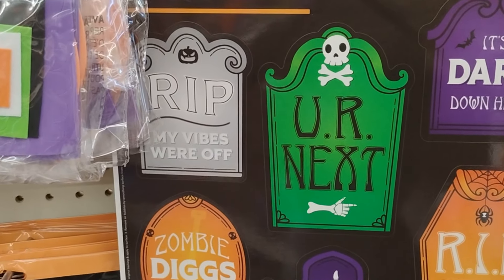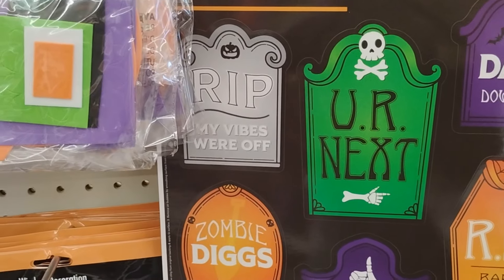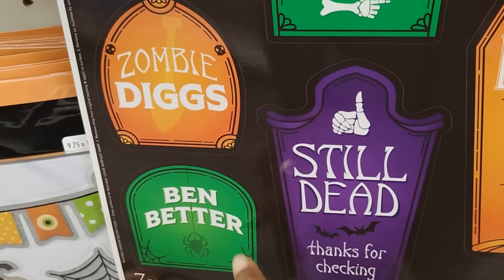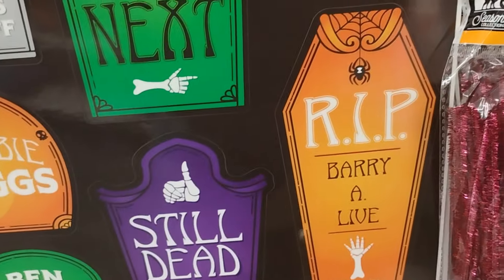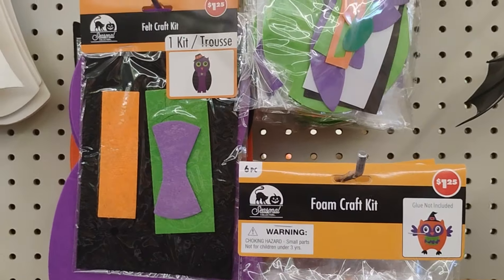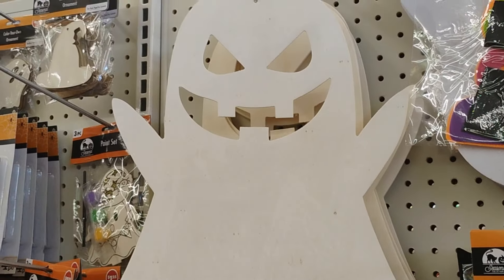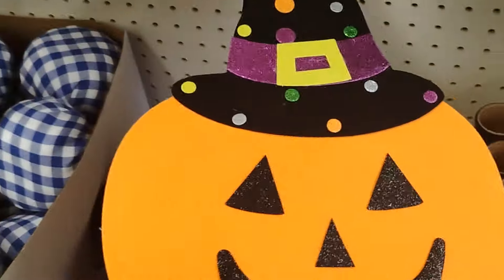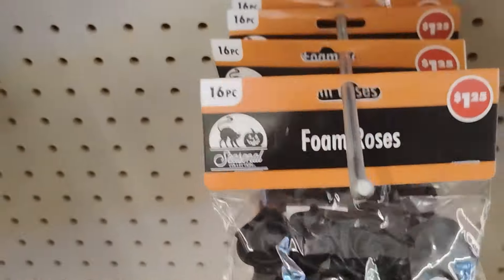I showed this in my last video - these RIP tombstone signs crack me up. They say things like 'My Vibes Were Off,' 'You're Next,' 'Zombie Digs,' 'Been Better,' 'Still Did, Thanks for Checking,' and 'RIP Barry.' They also have window decorations, foam craft kits, really cute ghost cutouts, Halloween decor to hang around the house or on your front porch, and foam roses.